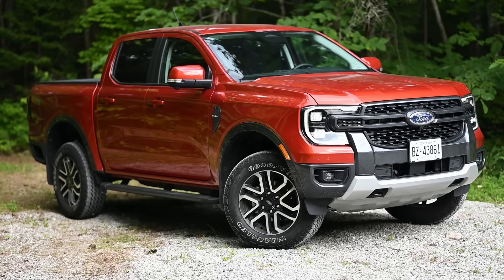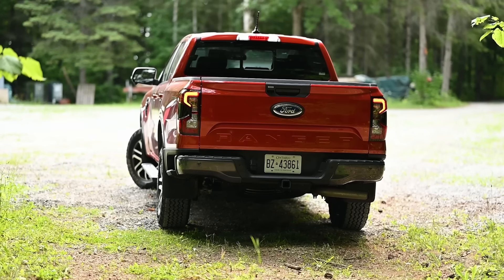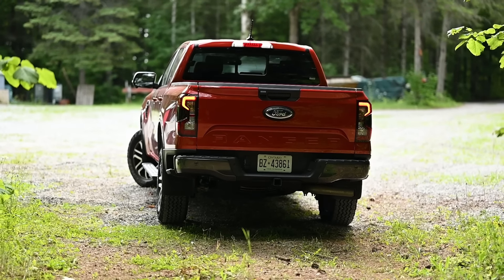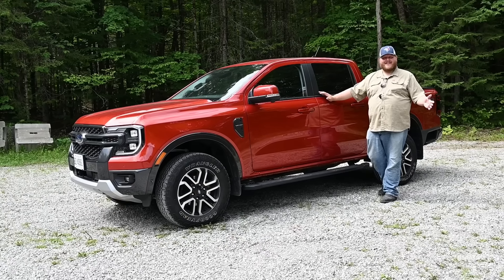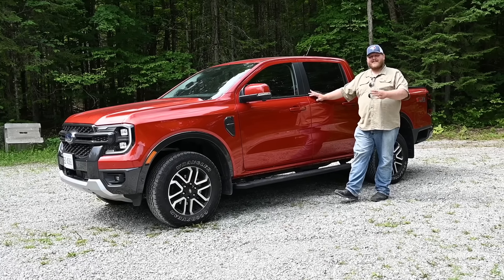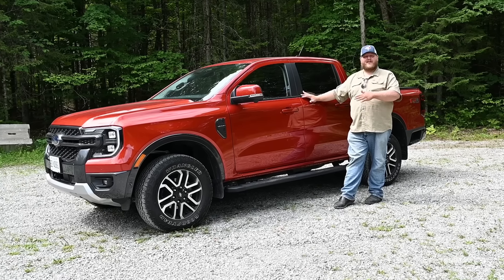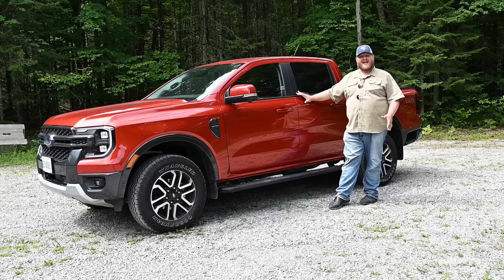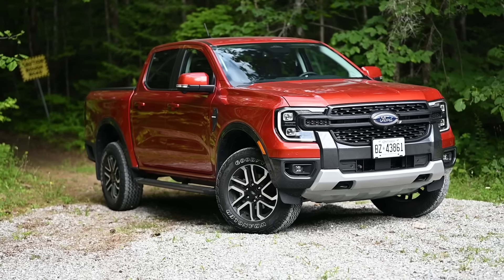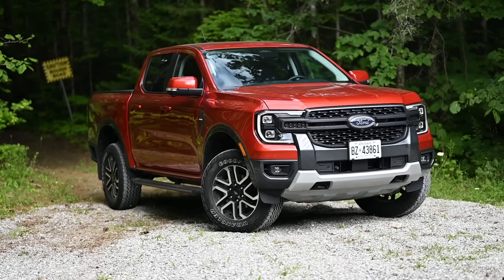This truck is quite a bit different from other mid-sized trucks because it's a worldwide truck — sold all across the world — and styling tastes vary significantly from North America. Unlike its biggest competitors which are really only sold here, this has to appeal to everybody. So the styling is a little more rounded, not quite as aggressive as what you'd find on a Chevy Colorado. Drop a comment and let me know what you think of the look.